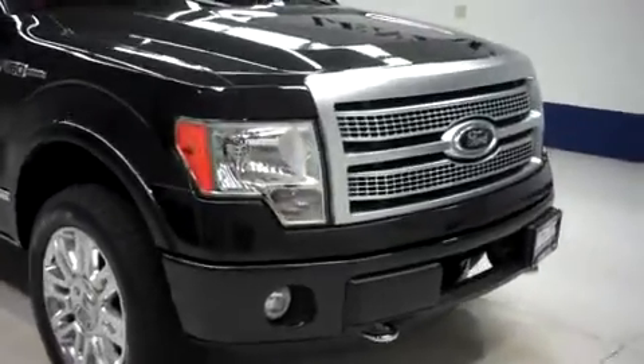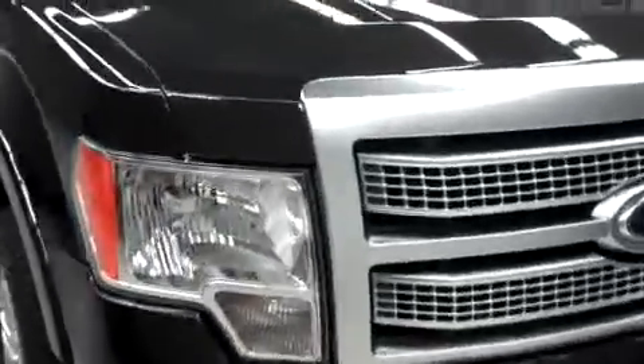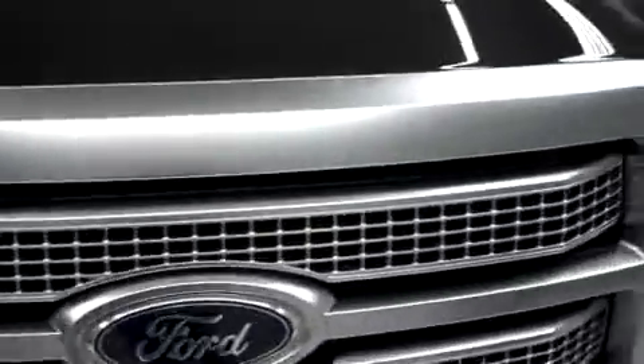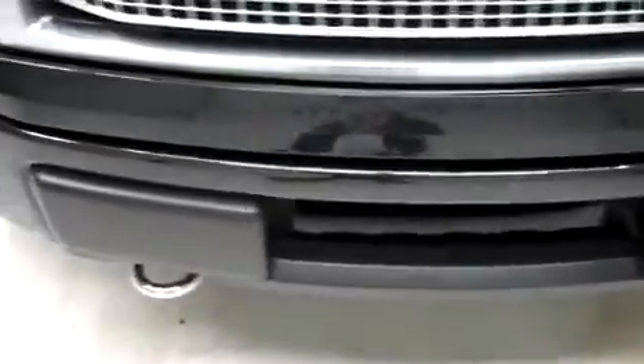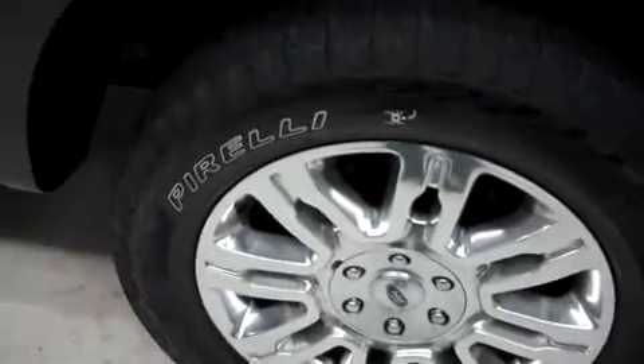This is stock number J5604. This is a 2012 Ford F-150, 3.5 liter EcoBoost Crew Cab Short Box. It has Pirelli Scorpion tires with about 90% of the tread left.